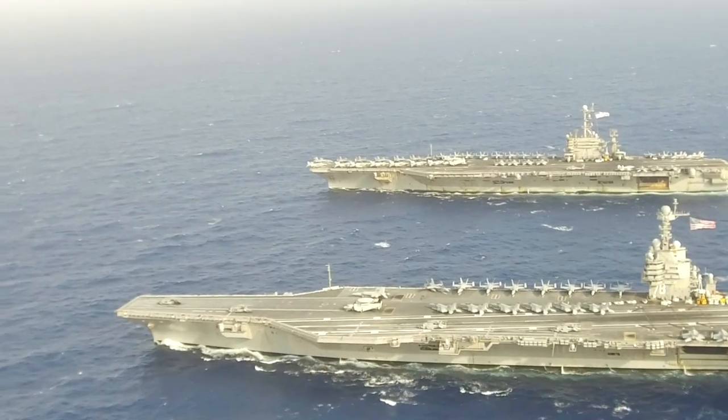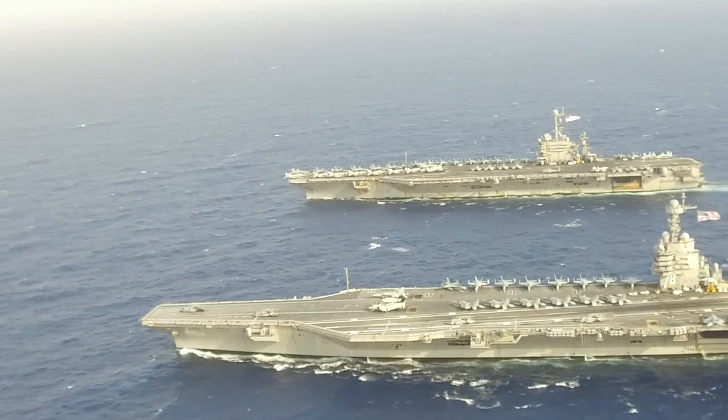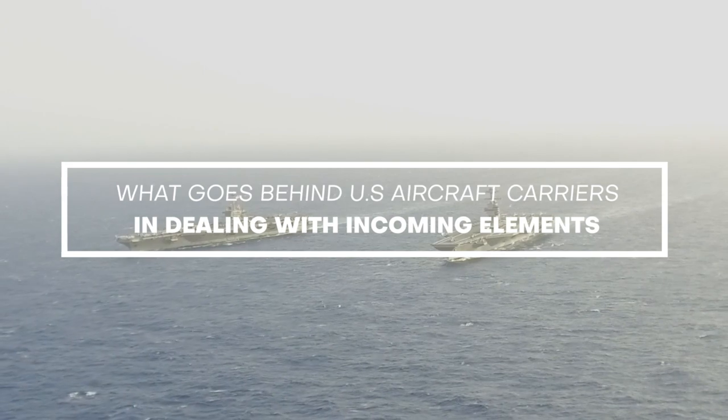Hello and welcome to this episode of High Technology. In this episode, we will talk about what goes behind U.S. aircraft carriers in dealing with incoming elements.